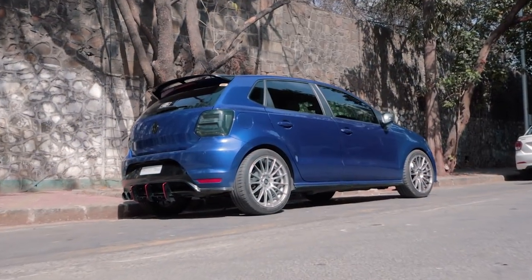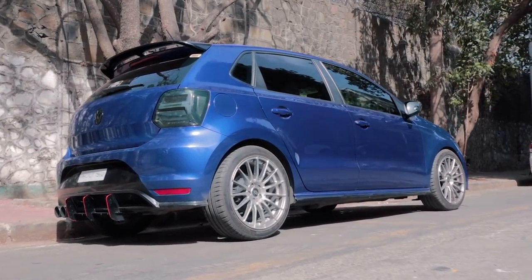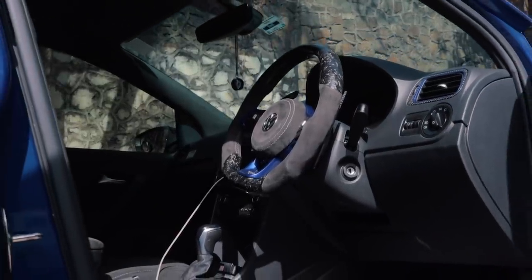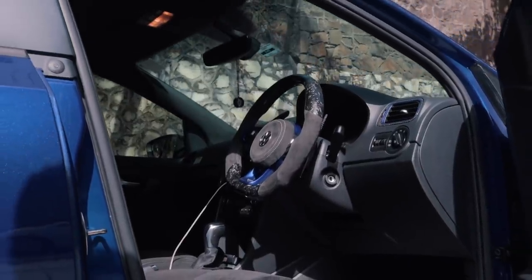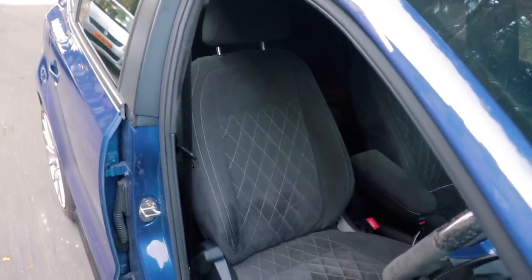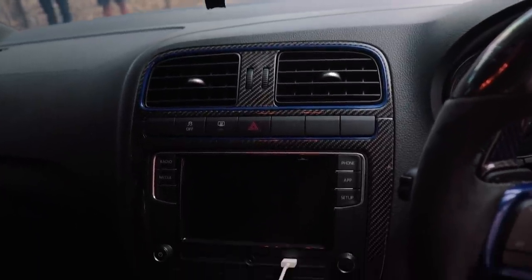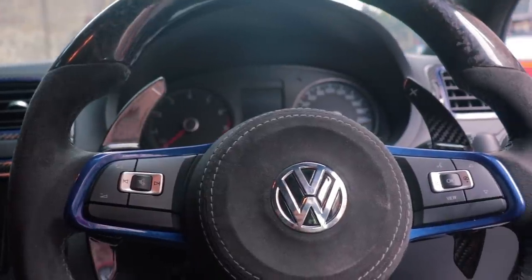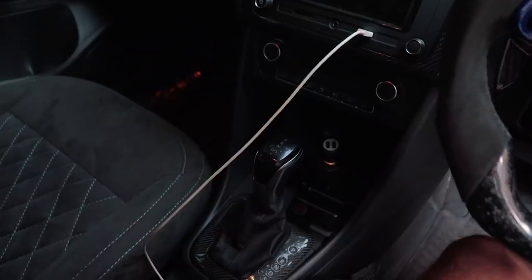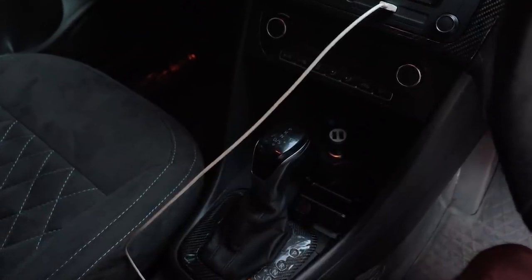This is one of those projects where no corners were cut, and the owner had a clear idea of his vision with the car. Even the interior is something very special, with almost everything that was stock changed to either Carbon Fiber or Alcantara. The seats have been changed to complete Alcantara with blue stitching, the trim pieces all around have been switched to real Carbon Fiber pieces, the steering is a GTI wheel with Alcantara grips and forged Carbon Fiber inserts, and the owner was so invested in detail that even the headliner was converted to Alcantara.